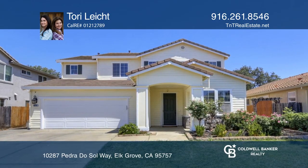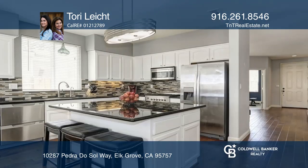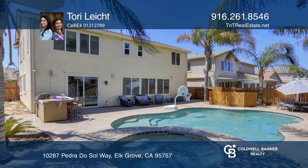This well-kept home features a separate living room, a family room with a fireplace, and a kitchen with black granite countertops, an island, stainless steel appliances, and a dining area. It offers a master suite with a master bath and walk-in closet.